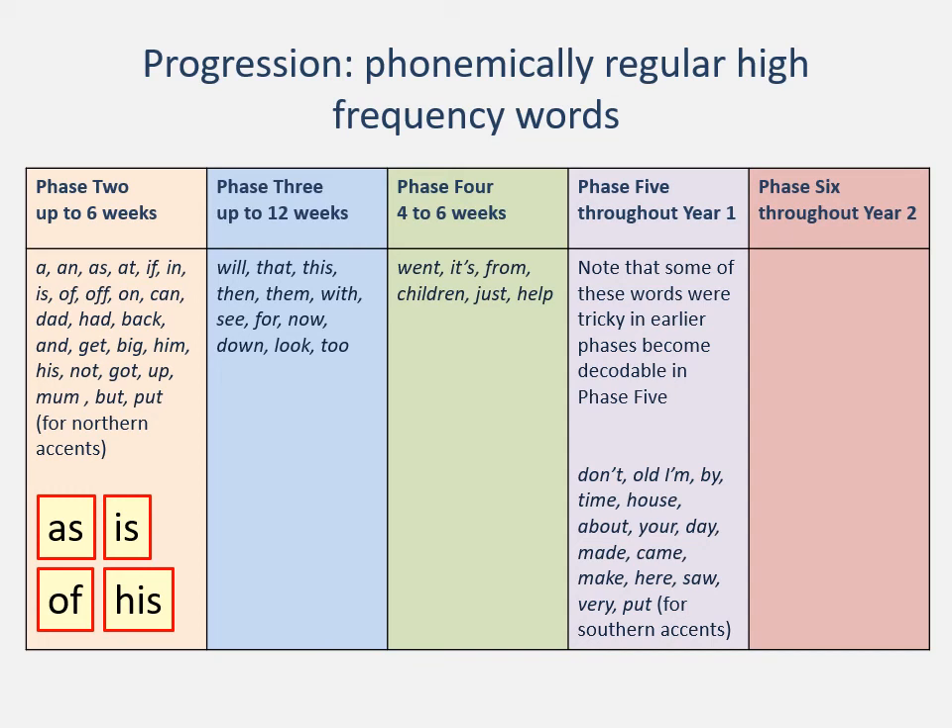I want to disagree with four of the words listed here under phonetically regular high frequency words in Letters and Sounds. They have listed 'as', 'is', 'of', and 'his'. Now 'as', 'is', and 'his' all end in a z sound — if they were phonemically regular, it would be 'ass', 'iss', and 'hiss'. And 'of' would be 'off' because it's O-F, and when children are in phase two they will have only learned the f sound for F, so they would be reading 'off'. I think this is an error, something to watch out for and check. Don't just assume that when you've read something is phonemically regular, that it is — actually think for yourself what happens when you say and read these words.